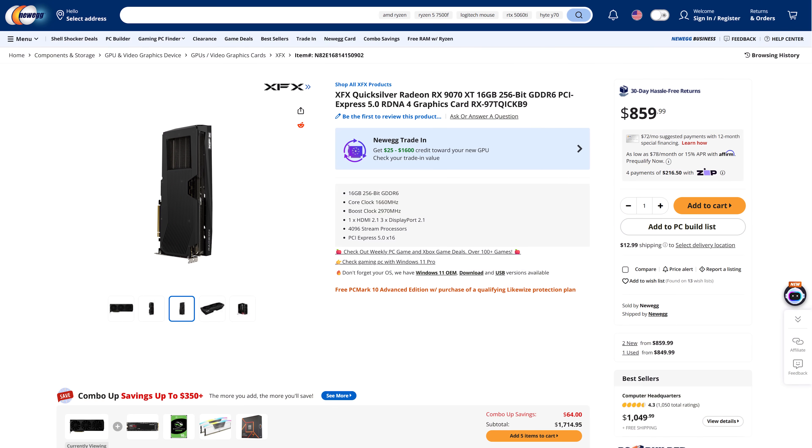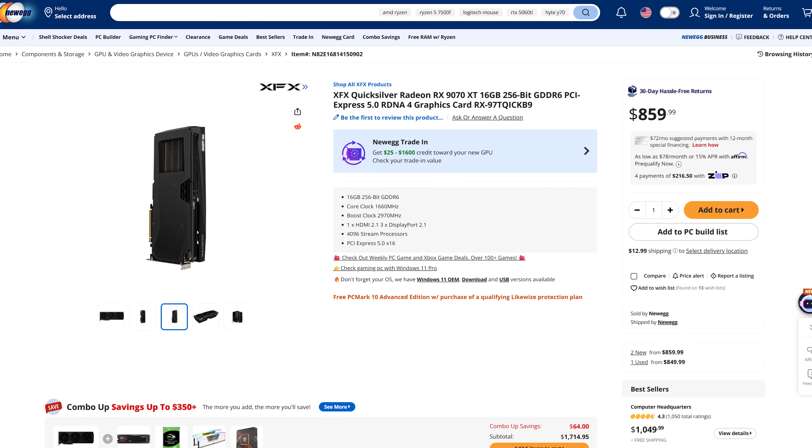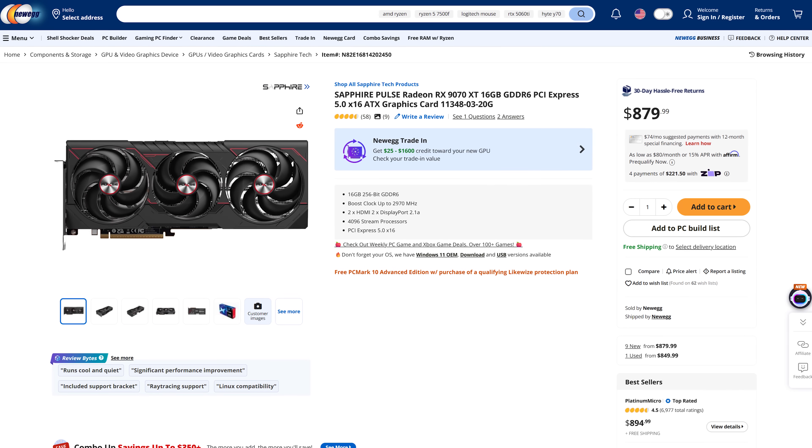I want to start by briefly examining the US market. With current economic conditions, tariffs and all that, there is a lot of volatility in the PC component space. While countries outside the US have graphics cards at the MSRP, the US itself does not. If we look at Newegg, the cheapest RX 9070 XT available right now is $860 US — an XFX Quicksilver model. The next cheapest is the Sapphire Pulse at $880, with a couple of other models around $900.